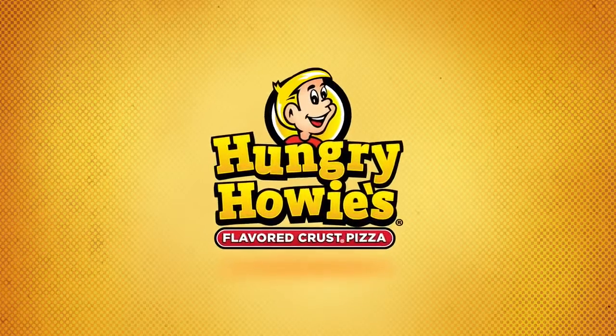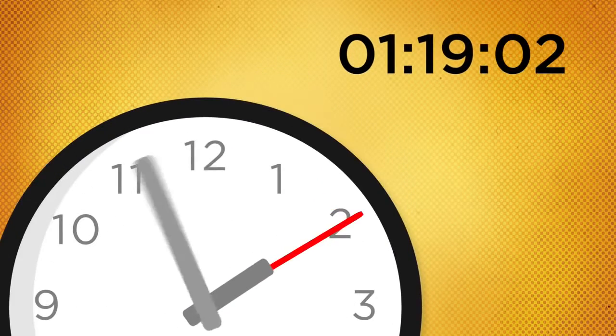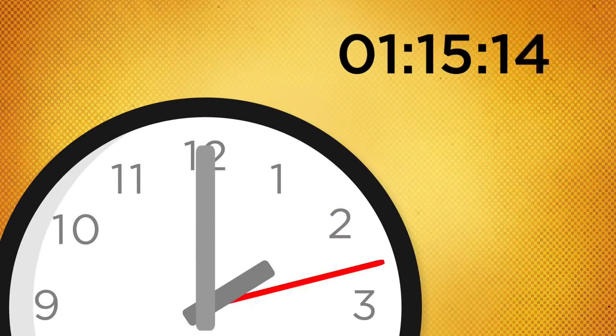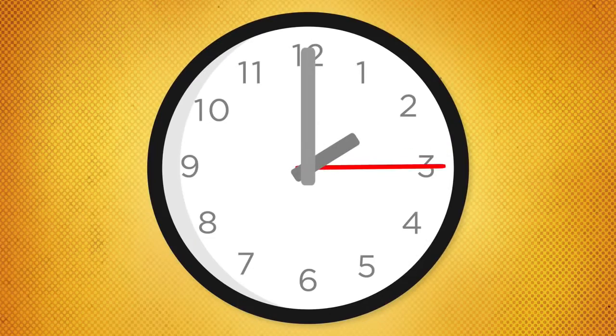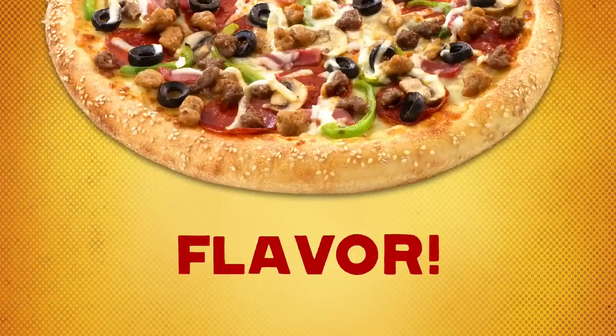Hey, pizza guru slash compadre, do yourself a favor. Take the next 119.2 seconds to see how Hungry Howie's does what Hungry Howie's does. Let's start with the important stuff — Hungry Howie's invented flavored crust. Yeah, that's right, we invented it.